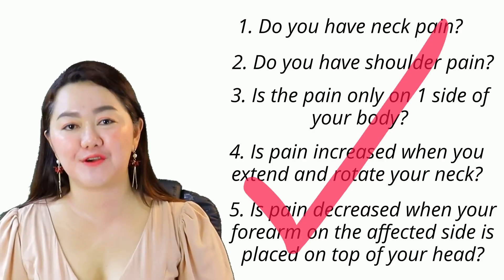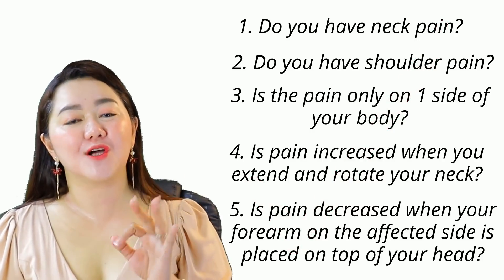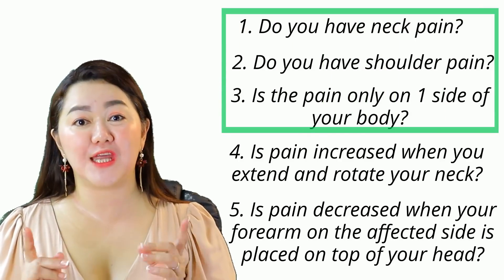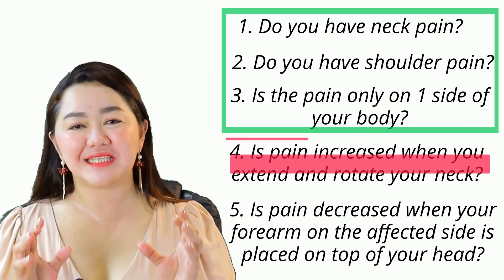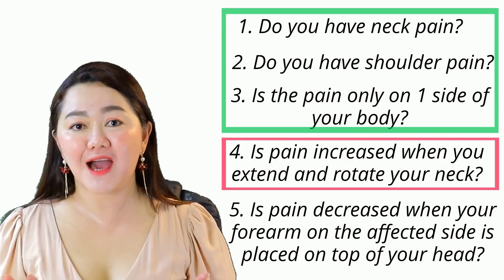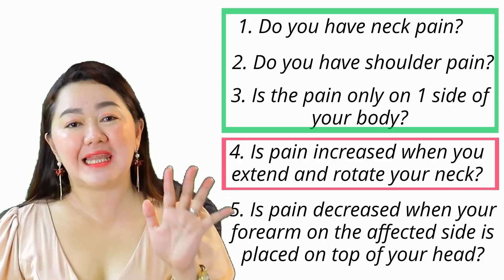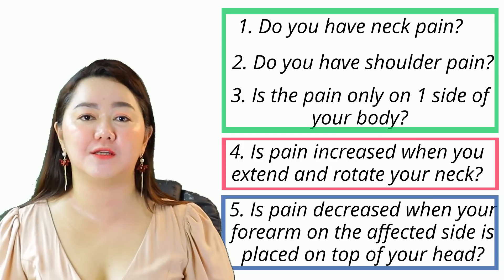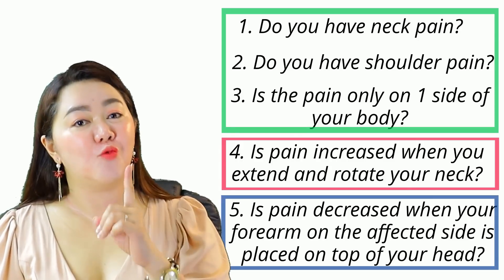If your answer is yes to these five questions, there is a high probability of cervical radiculopathy. The first three questions are common symptoms associated with a compressed nerve in your neck. The fourth question is a specific test that aims to elicit or reproduce the pain if you have cervical radiculopathy, while the last question is a test specific to decrease the numbness if you have this condition. Before I teach you the one exercise, please allow me to answer possible questions that you have in mind right now.